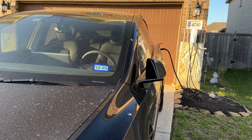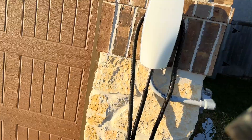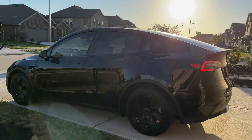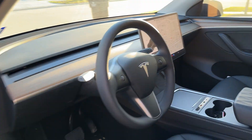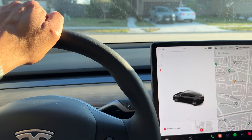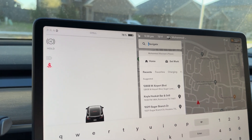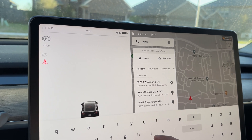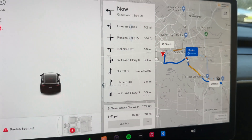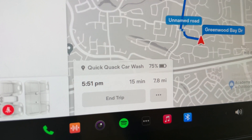I'll show you how the car wash is done and what we need to do inside the car, so let's go. The car wash I take it to is called Quick Quack — I call it Duck Duck Go — and it is about 7.8 miles drive, 15 minutes away, so let's go and I'll see you there.